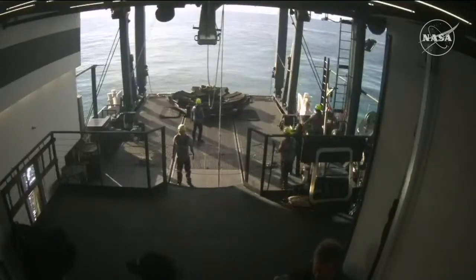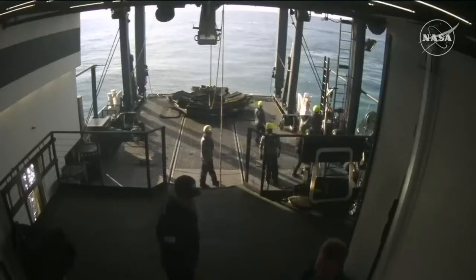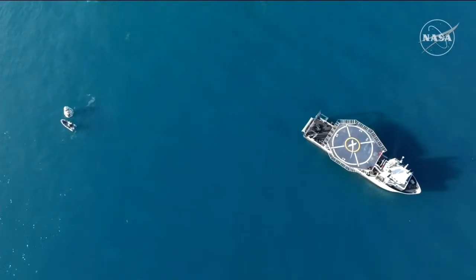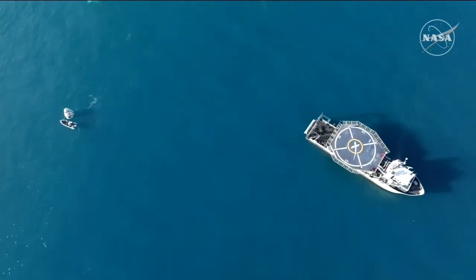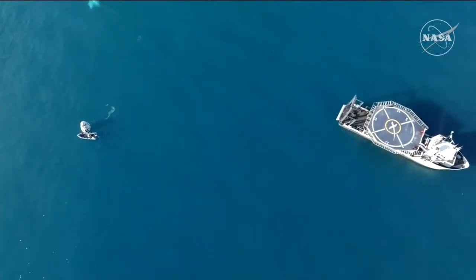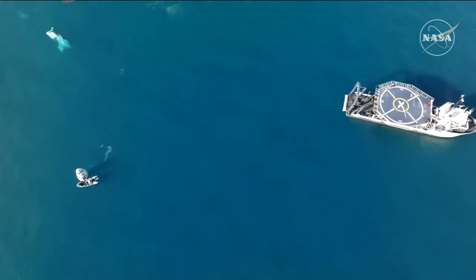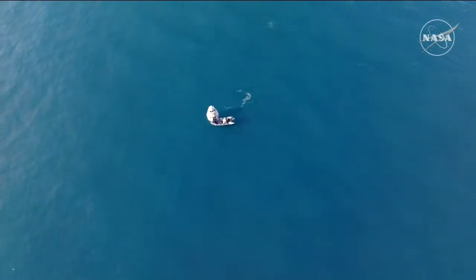As we continue to await Dragon being hoisted up onto the ship, we have a special treat. NASA Public Affairs Officer Jaden Jenning is actually on the recovery vessel Megan and had a bird's-eye view of the splashdown today. Jaden, how was the view from the recovery vessel?